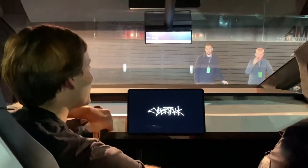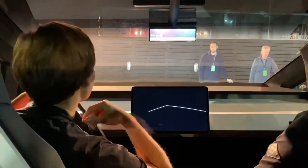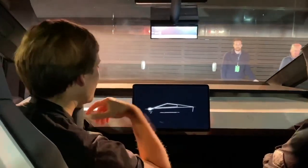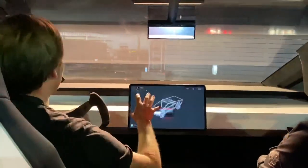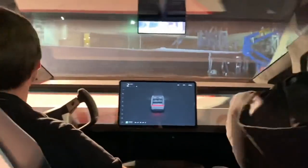Let's start with the display. We have a 17-inch center display, which is essentially the hub — the center hub of this pickup truck. Please buckle up for your safety.